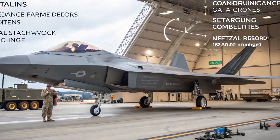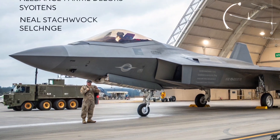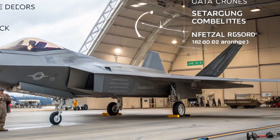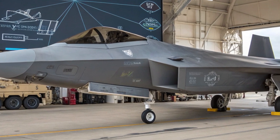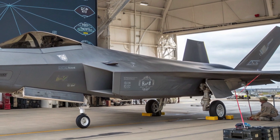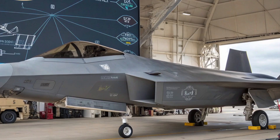The jet's communication and data systems have been upgraded with advanced data links, making the F-22 fully compatible with joint all-domain command and control networks. This allows seamless data exchange between the Raptor and other assets such as the F-35, drones, satellites, and even naval and ground forces in real-time, turning it into a true networked warfare platform.